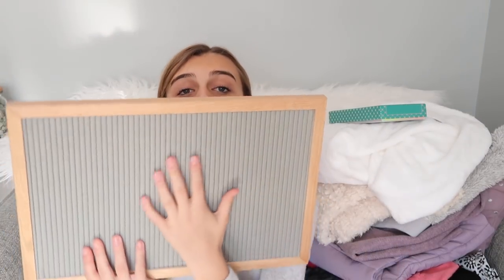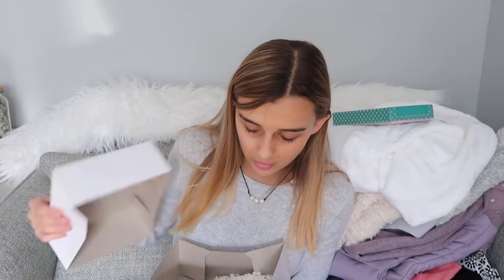My mom also bought me this letter board that I didn't ask for but I think it's super cool. It's a striped board and comes with letters on connected pieces. The letters have little bump things so you can put them in the cracks of the board to spell out words and sentences. You can also hang it up on your wall — I thought that was super cool.